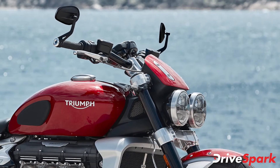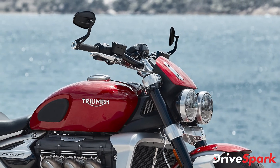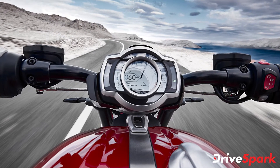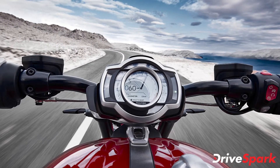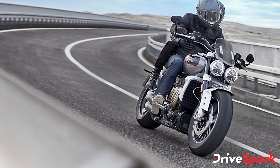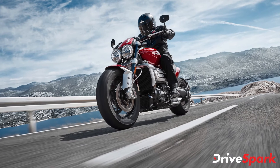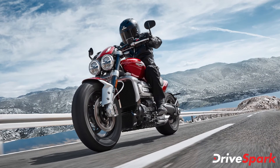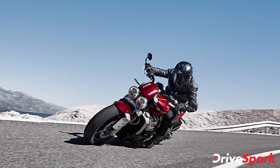The instrument console can be fitted with the brand's integrated GoPro control system, enabling the rider to perform intuitive video and photo operation via the switchgear. It can also be fitted with a Bluetooth module for smartphone connectivity through the My Triumph app, which will provide in-built navigation powered by Google. Additionally, customers can choose to add a tire pressure monitoring system to their motorcycle.